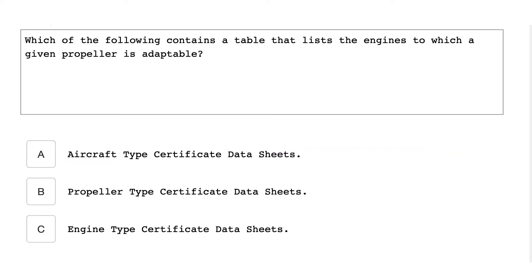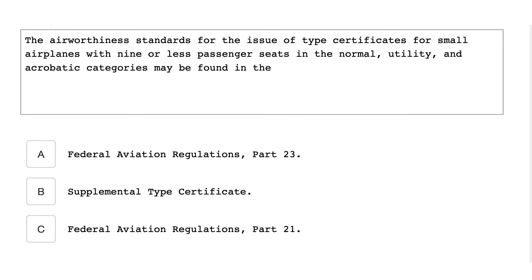Which of the following contains a table that lists the engine to which a given propeller is adaptable? The propeller type certificate data sheets. The airworthiness standards for the issuance of type certificates for small airplanes with nine or less passenger seats in the normal, utility, and acrobatic categories may be found in the Federal Aviation Regulations Part 23.